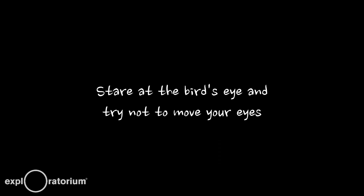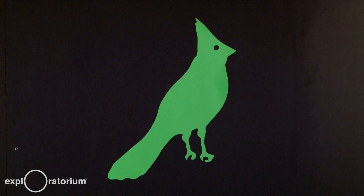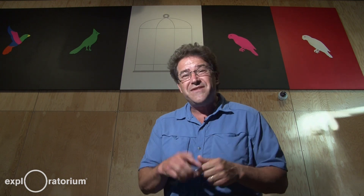Ready? Start staring at it. Keep staring. Don't look away. What did you see? Did you see the same bird? I don't think so. I tricked you — not only was it not the same bird, but it wasn't even the same color.